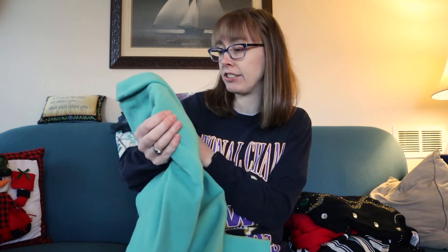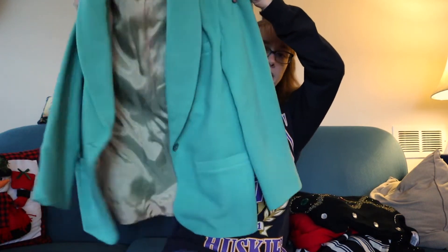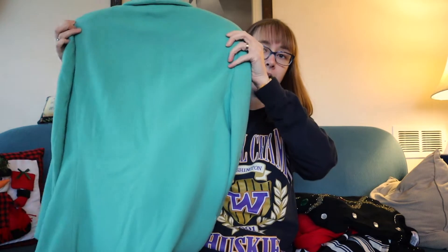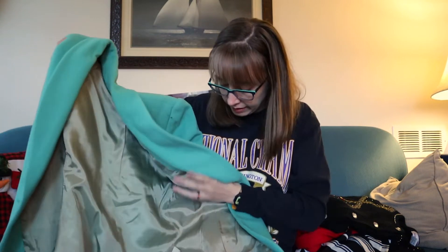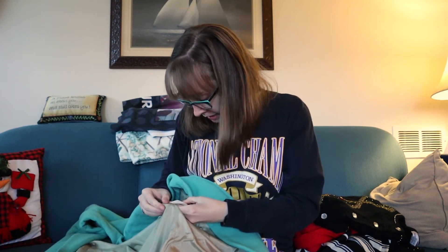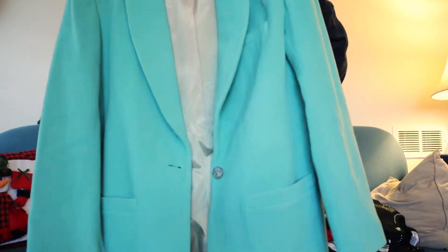This is vintage Stephanie Andrews, size 8 — a wool blazer. You don't really see blazers in this color; you normally see them in gray, tan, or black. It's in such good condition, 80% wool and 20% nylon. Size 8 — I'd say it fits closer to a 6 because it's vintage and runs a little smaller.